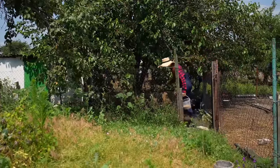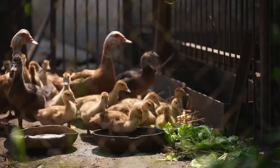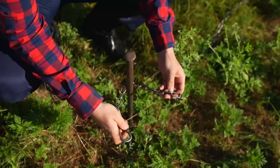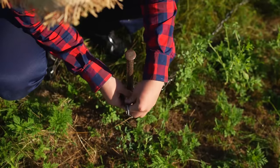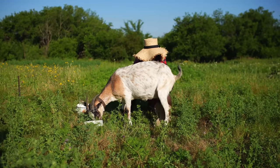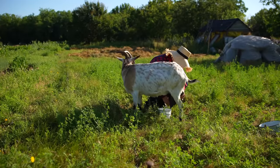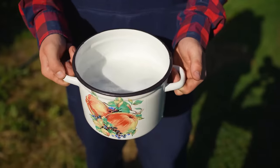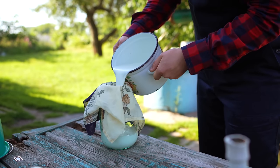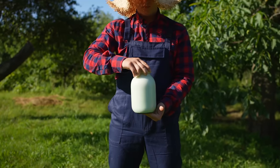First, we go to feed the little ducklings. We feed them with herbs and a mixed feed, and give them water. We also feed the chickens. We take the goat out to pasture so that she can eat fresh grass all day; so that she doesn't run away, we tie her to a column. Using a damp cloth, we wipe down her udder. Now we milk the goat. We got a whole pot of milk. We put a handkerchief on top and filter the milk through it into a jar. Now we have two liters of natural goat's milk.